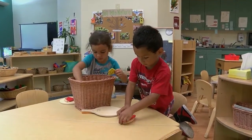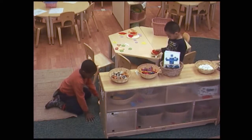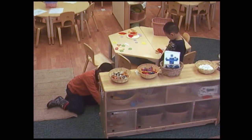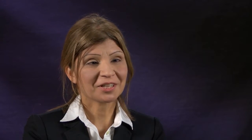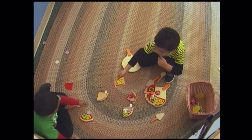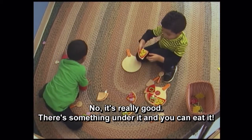Children took on different roles — some people were baking the pizza, some people were eating the pizza. I saw one child take out an empty bin, place the pizza they had made on the wooden pizza stone inside it, and pretend it was an oven. I observed children inviting others to come and have pizza with them and asking them what they wanted on their pizza and how they wanted their pizza.